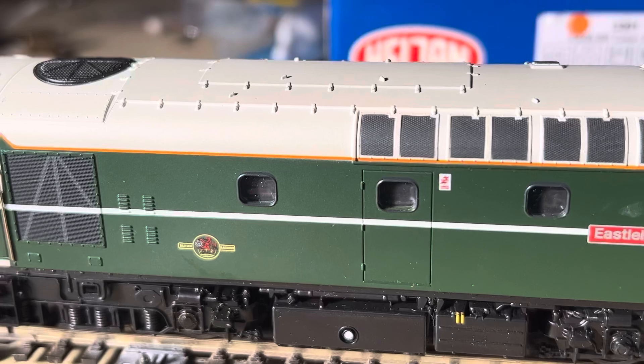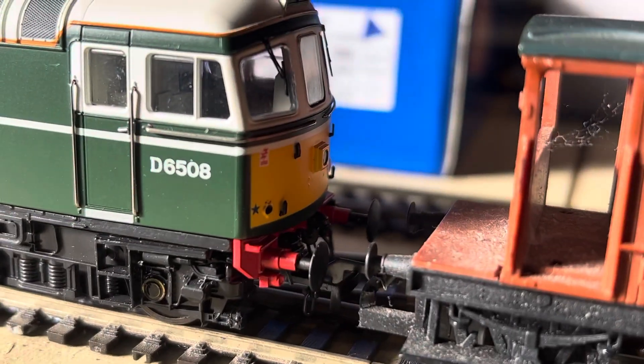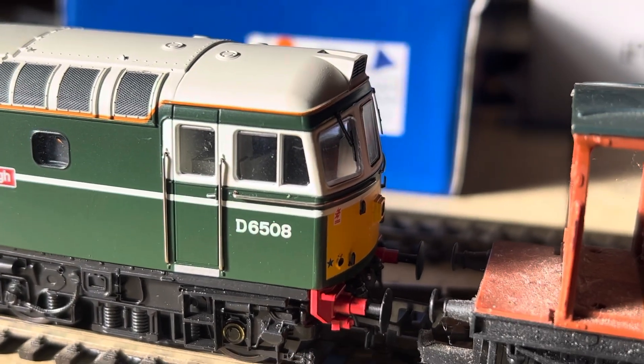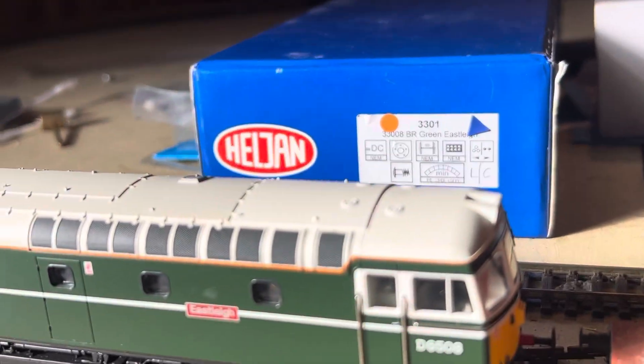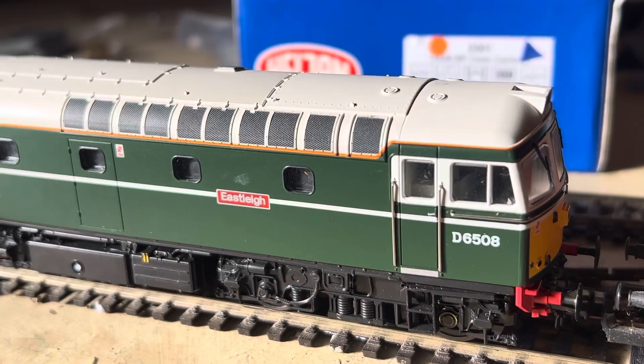So yeah, that's in a nutshell — D6508, Class 33. We'll set it off again. It's only a short one, this one — it's like an interview on video. I'll see you on the next one.